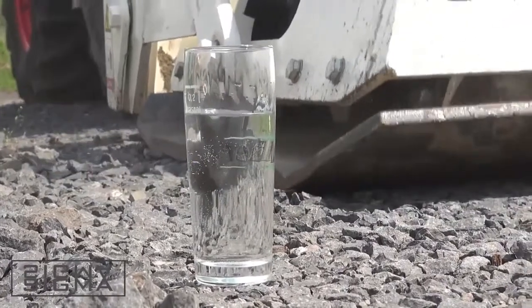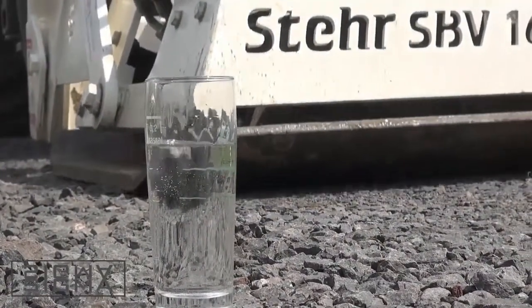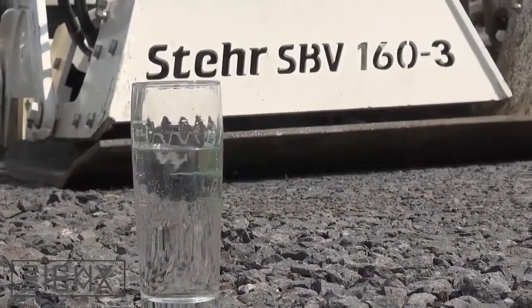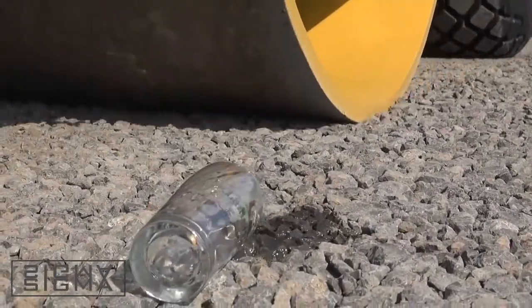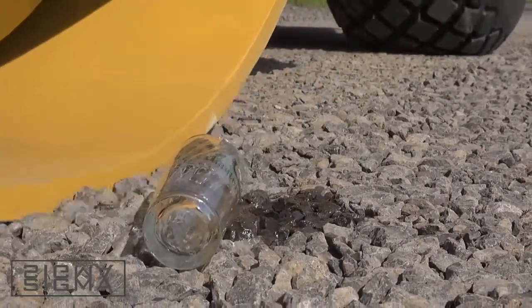With the STEA plate compactor, hardly any vibrations are noticed in the surrounding area, as the water glass test proves here. Here is the comparison with the roller.